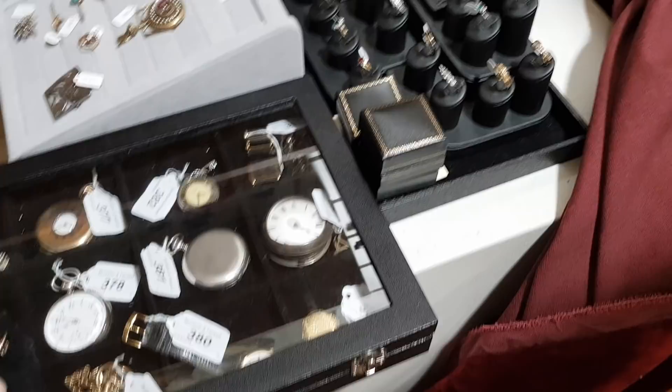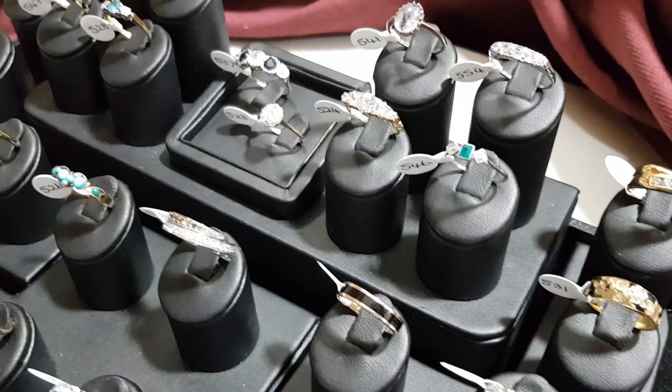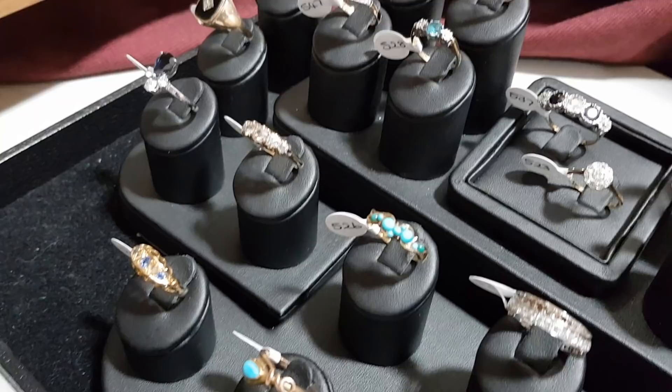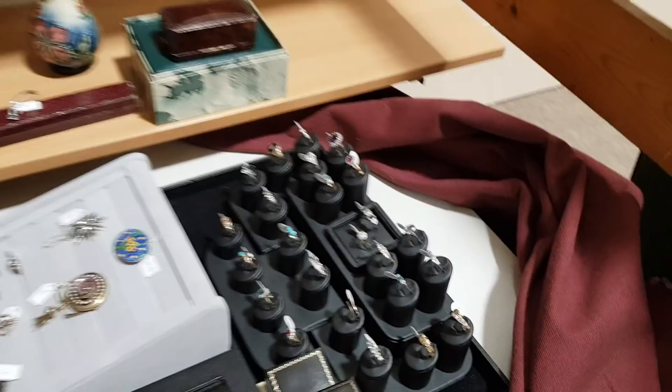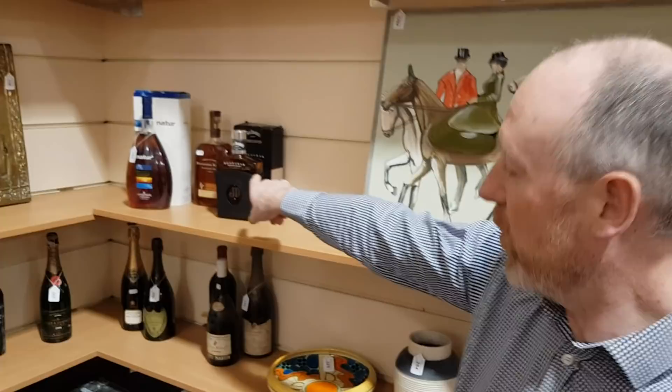Best way to view the jewellery is to look online — you can browse through and every lot has multiple photos, including pictures of it on the hand. We've got whisky and wine here as well. Everything is online now so you can browse through the whole catalogue. Viewing is Monday 9 till 5, Tuesday 9 till 7, and on the morning of the sale as well. The sale on Wednesday starts at 10 in the morning and goes all day, and the picture sale is on Thursday starting at 11. Thank you very much.